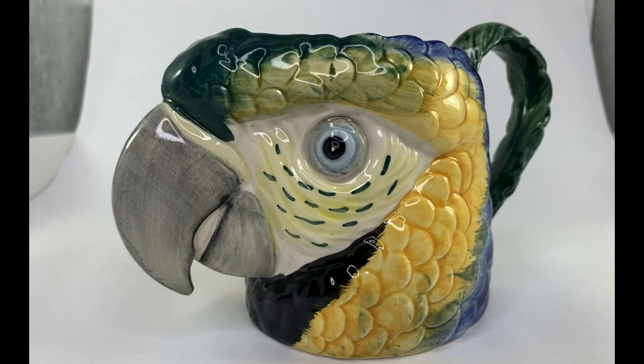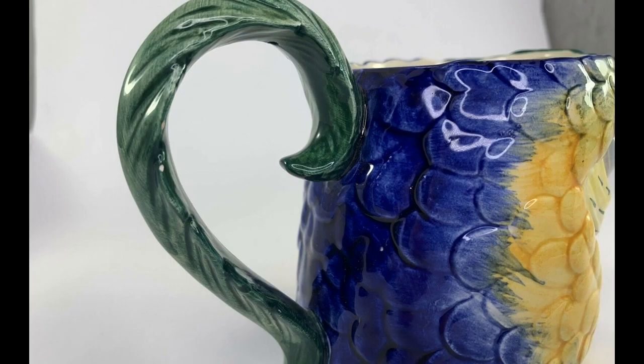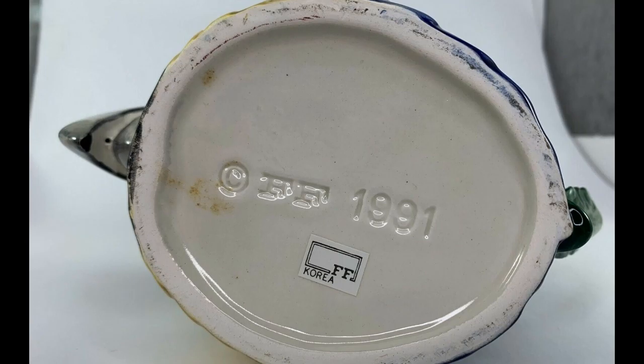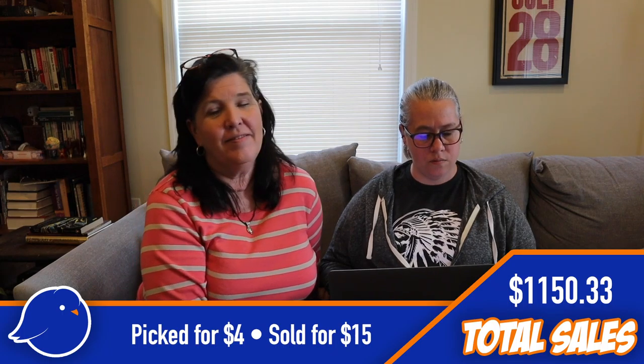Next, a Fitz & Floyd parrot mug. It was at an antique mall so I paid a little more than usual — $4, whereas normally I'd pay maybe 50 cents or a dollar for a mug. But it was so pretty, and it was marked Fitz & Floyd, so I thought it might sell. And it did — we got $15 for it.